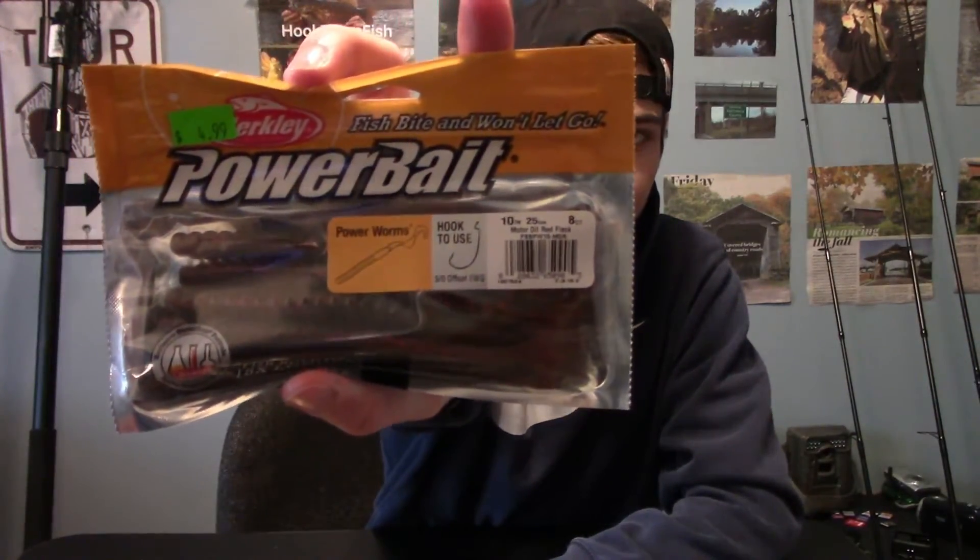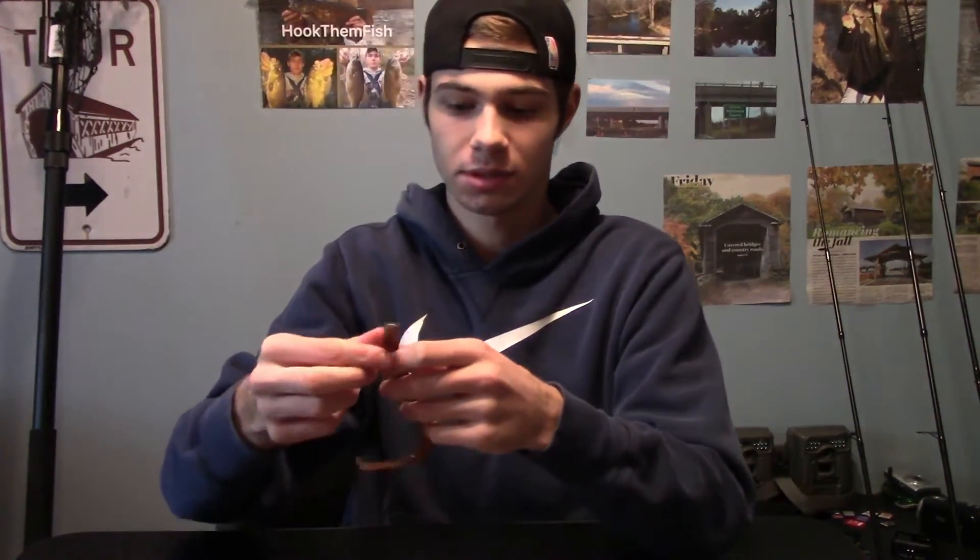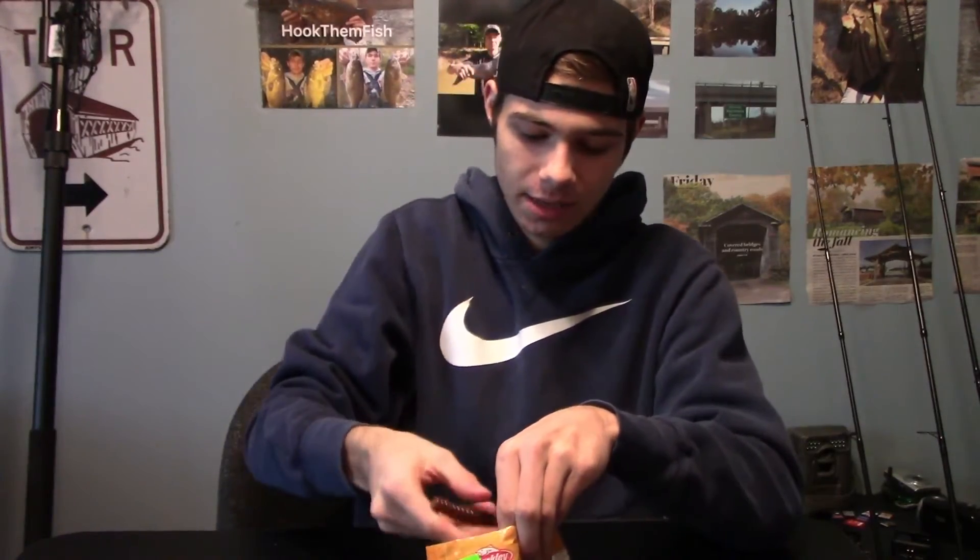I used these a bunch last year — the 10-inch Power Worm in motor oil. I wanted to pick another pack up and luckily it was the only one there. It's a big 10-inch worm I like to Texas rig and throw around beds. I always catch fish on that, and it's got a really strong scent too.